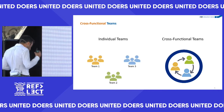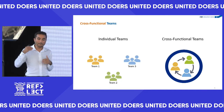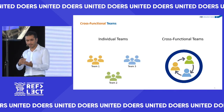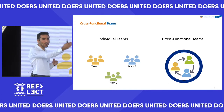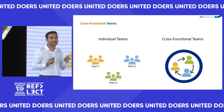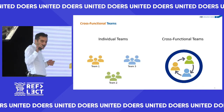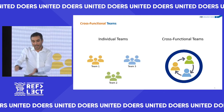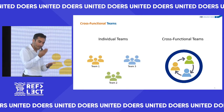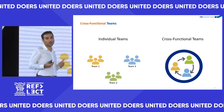A big challenge in large organizations is that to deliver something you need involvement from many different teams. For our mobile app we needed the core banking development team, the mobile app team, the website team, networking, infrastructure, the call center, and the business. To solve the project management challenge of coordinating all these people and dependencies, we formed a cross-functional team — key individuals picked from all the necessary teams placed in a virtual team that is a cross-section of the entire company, all with the same goal and the same vision.